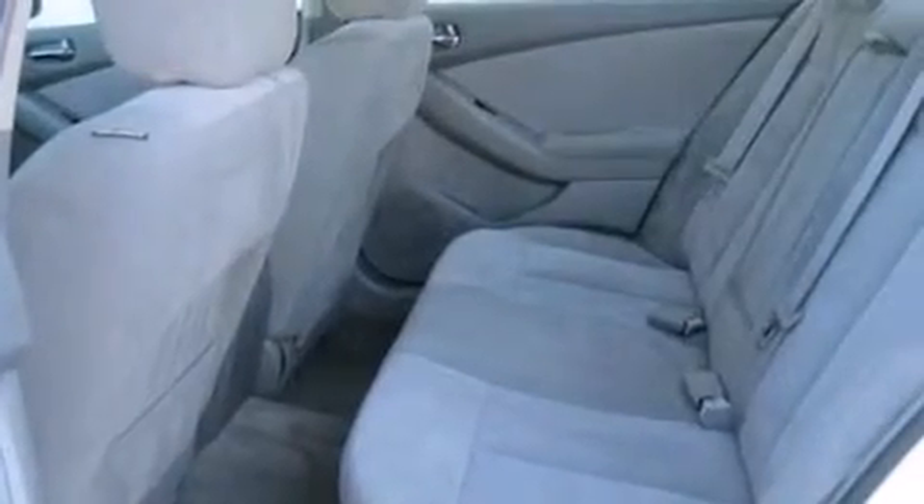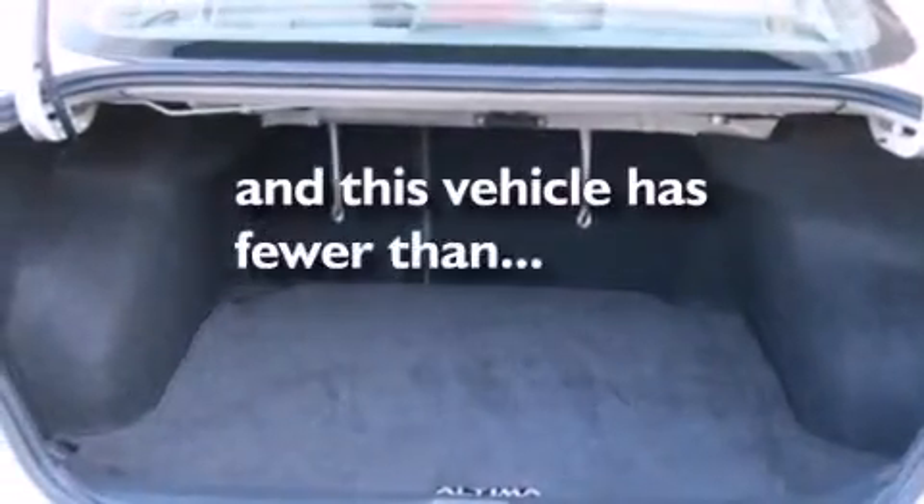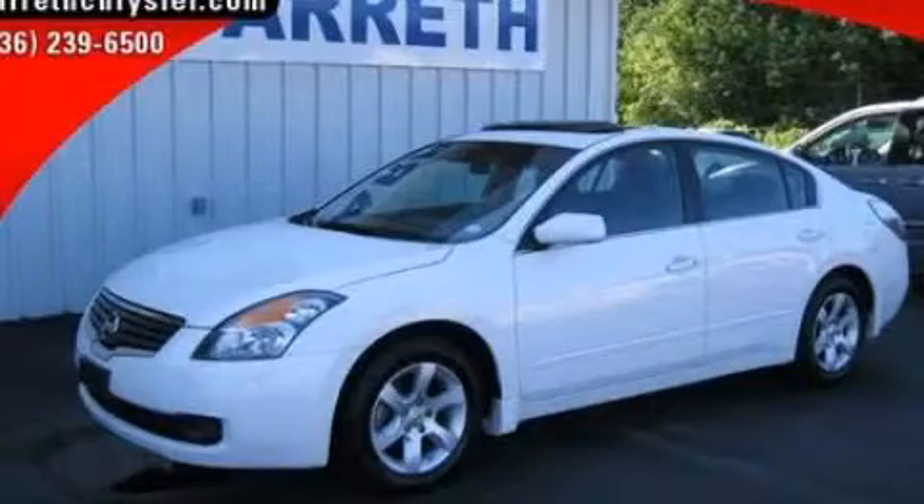Child seat safety anchors, air conditioning, a four-wheel independent suspension, and this vehicle has less than 64,000 miles. Contact us today to arrange your test drive.